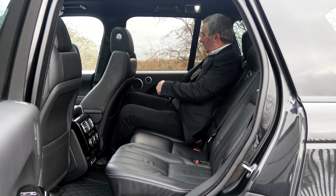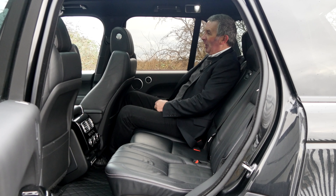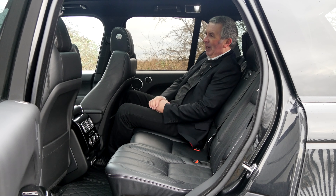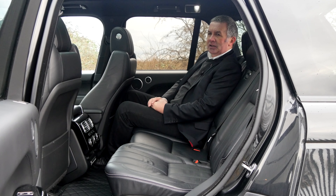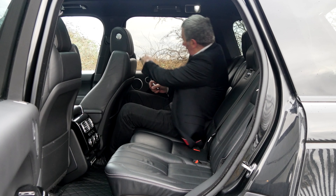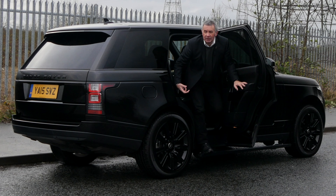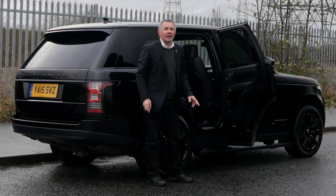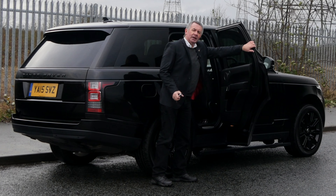You can recline the seats if you want to get your head down in the back. I've got my seat right the way back so you'd normally have more leg room than this, but it's lovely - like new everywhere. This car has Meridian speakers, so the sound is fantastic. One thing to remember with the deployable side steps: don't get out before they deploy, otherwise they catch you in the back of the leg - but it's a lot easier getting out.